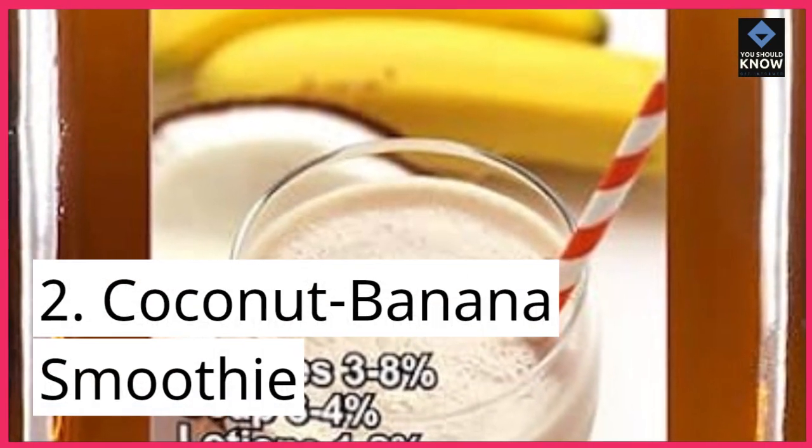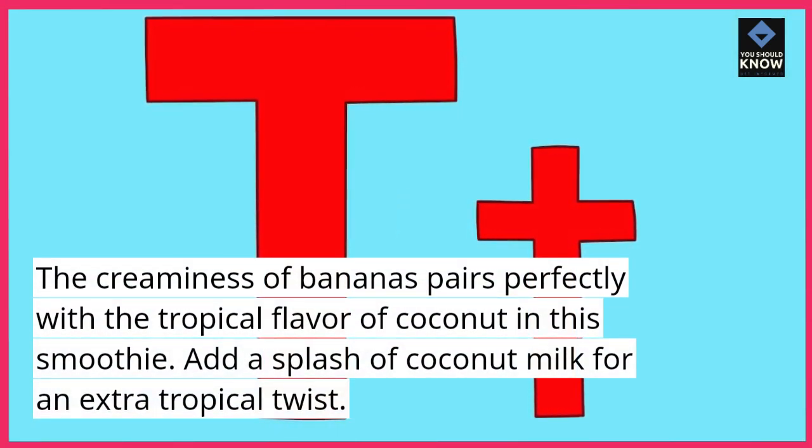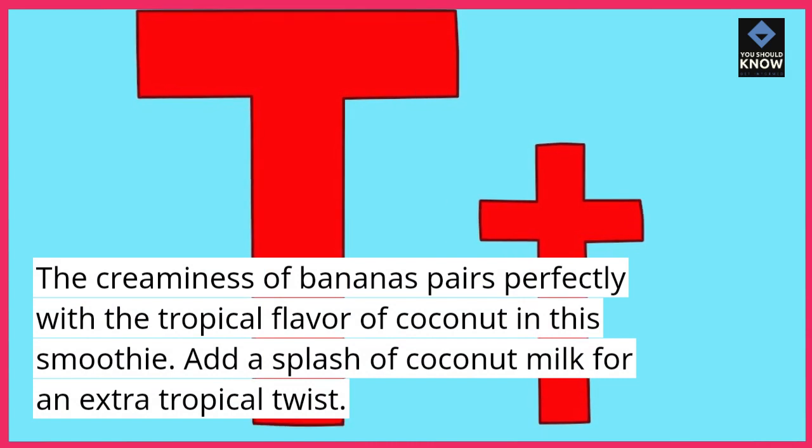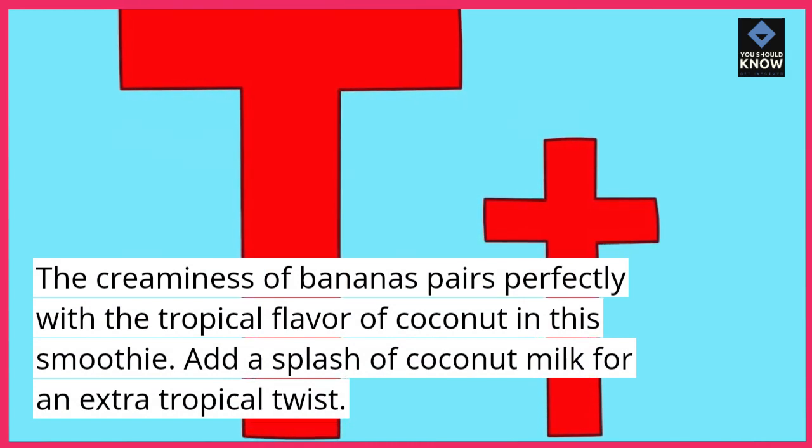2. Coconut Banana Smoothie. The creaminess of bananas pairs perfectly with the tropical flavor of coconut in this smoothie. Add a splash of coconut milk for an extra tropical twist.